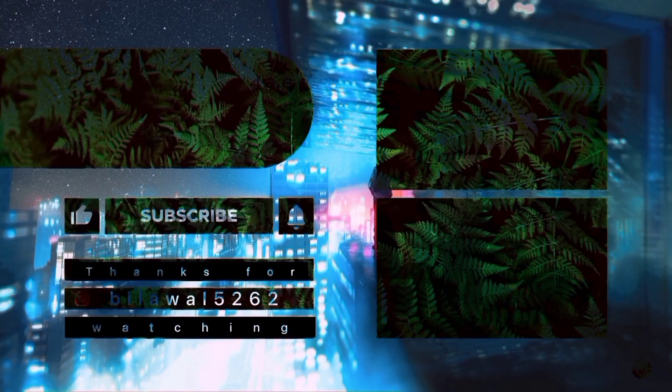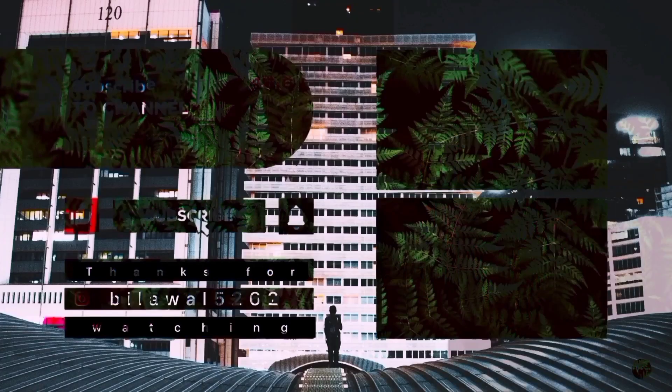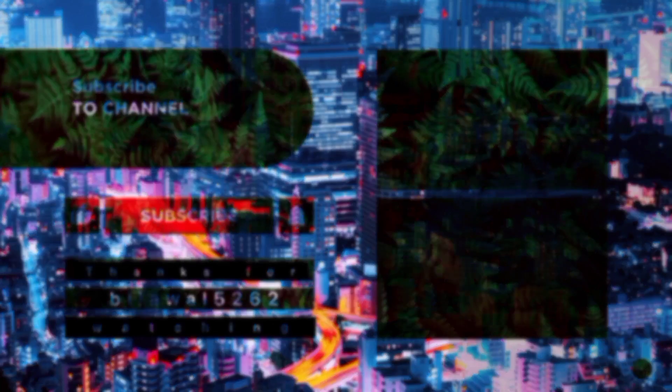Thanks for watching, bye bye! Don't forget to subscribe for new videos — make sure to subscribe and like. Please like the video, guys.